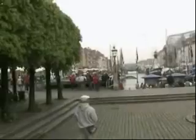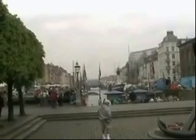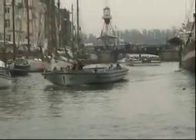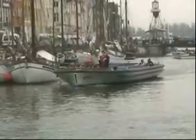This is Nyhavn, the canal here off the main square in Copenhagen. Here comes the boat that we are going to go on on our guided tour.